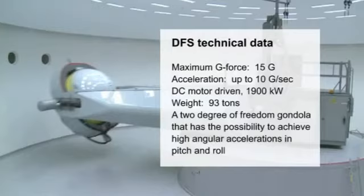The DFS accelerates up to 10 G per second and is used for aircrew training, man-machine integration, medical research and evaluation, and for tests of pilot equipment.